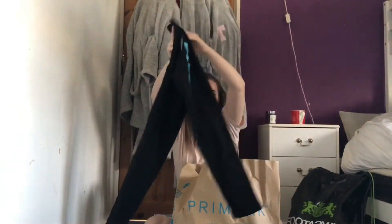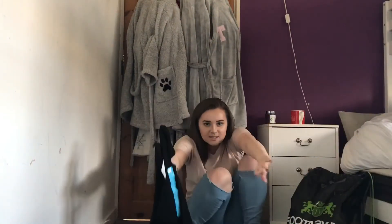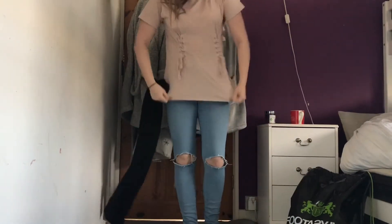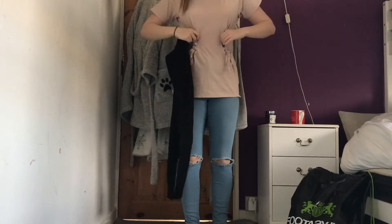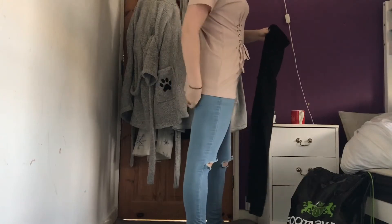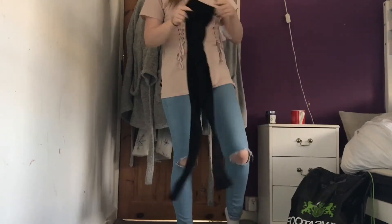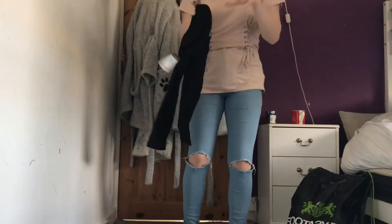I also just got some thick leggings — just your average black leggings — because I thought they would actually look nice with a top similar to what I have on today. I have a top that I tie up and it gets tighter, and because it's quite a long top it would look nice with just some plain black leggings instead of jeans all the time. I also find leggings really comfortable so that's why I got those.